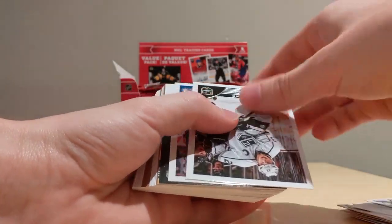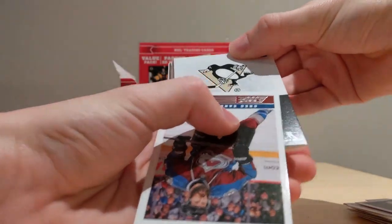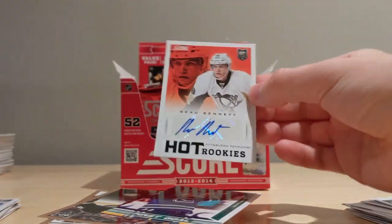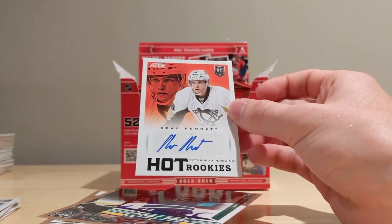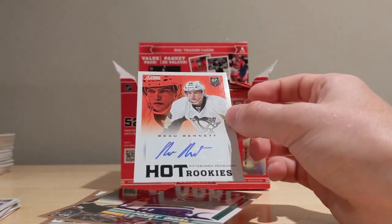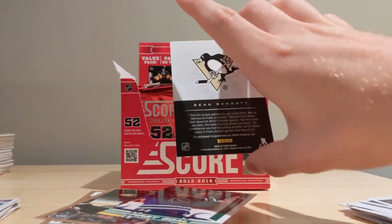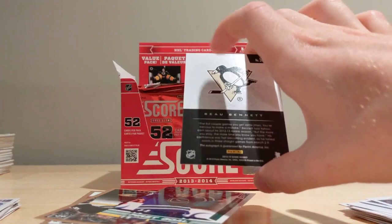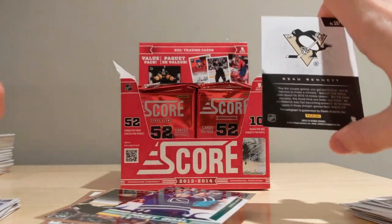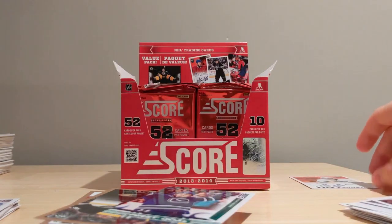I've got an autograph here — let's see what it's going to be. Alex Gologoski, Dustin Brown, Greg Zanon — and our autograph is a Pittsburgh Penguin, Bo Bennett. Decent — not the greatest player but still a very nice sticker autograph. Hot Rookies autograph of Bo Bennett. Cool — I don't have his autograph so that's still a sweet card. He's got a decent signature at least. What I like is that for autographs they replace the black-and-white back logo with a colored one. Let's put that aside and carry on.